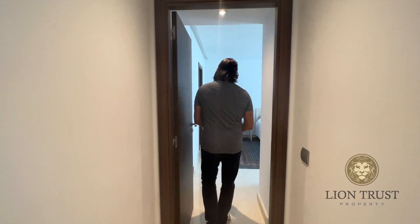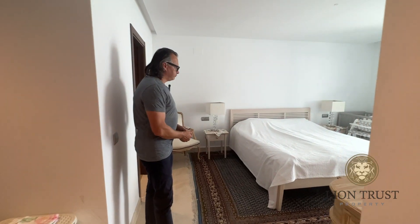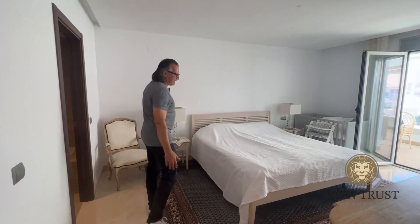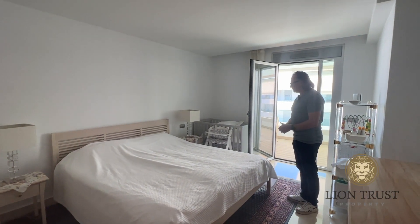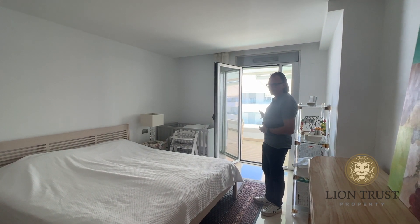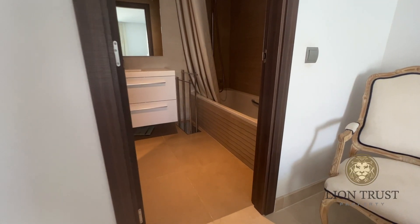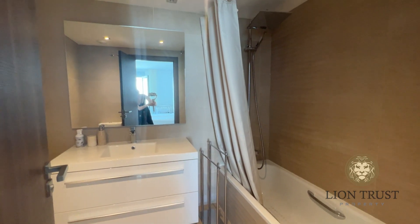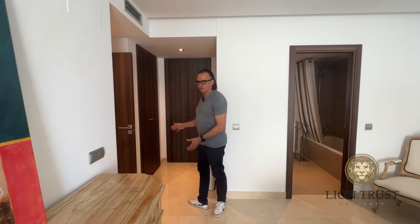And then you come in and you've got this really great, expansive master bedroom — they don't build them like this anymore. You've really got loads of space on either side of the bed, which is probably a 190 bed. There's really great space with access out onto the terrace as well. You have the ensuite bathroom just here, with a bathtub and shower over the bath, and a WC in the corner. And in this section here, you have the dressing area with built-in wardrobes.